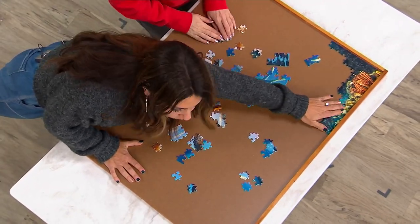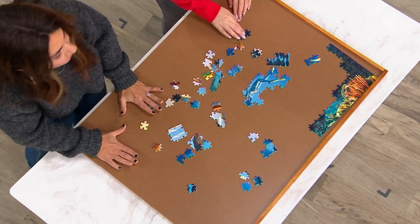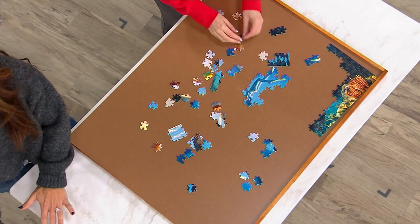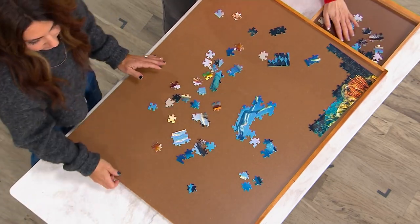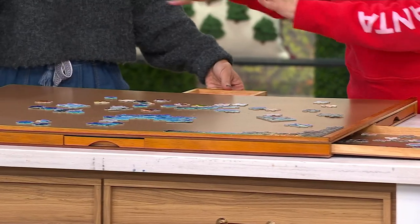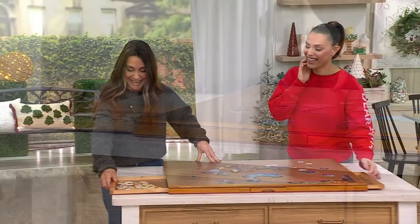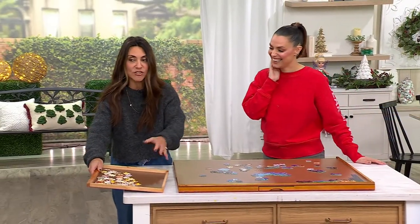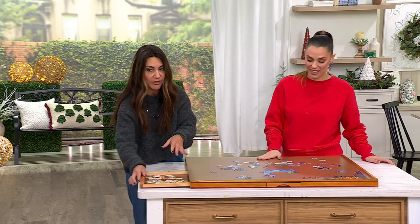It won't slip off, everything transfers easily. So when you're done with your puzzle, you can slip it right off. Is it a normal thing to organize by color? You can organize by color — it makes it easier because you know you're working in a certain spot, so everything is organized at your fingertips.